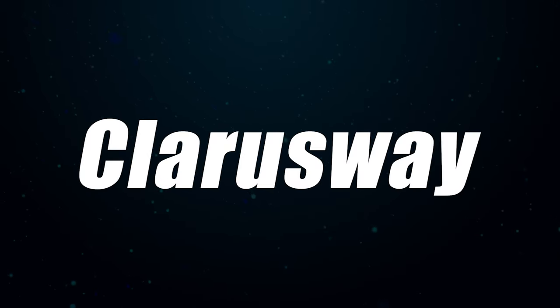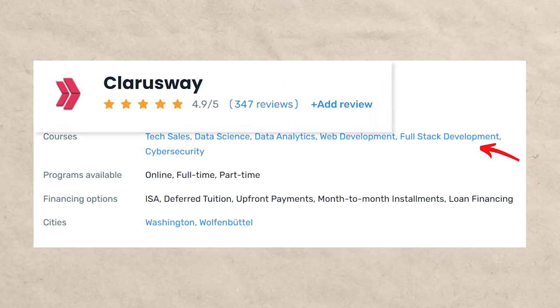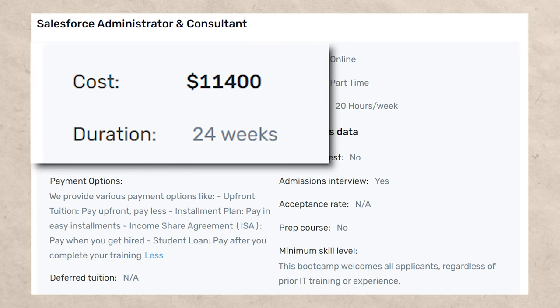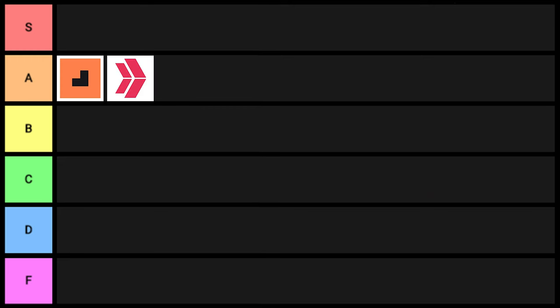Next on the list is Clarisway. This one was not on Course Report for some reason, but on Career Karma they're ranked five out of five with over 300 ratings. Clarisway is a pretty hardcore bootcamp — it's six months and costs $11,400, though they do offer multiple programs. Five stars with over 300 ratings is very impressive, and they're absolutely getting people results. I do think there are other better options on this list, but I'm still going to give Clarisway A tier status.